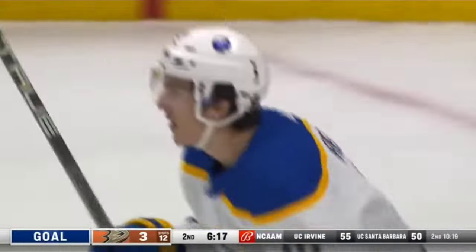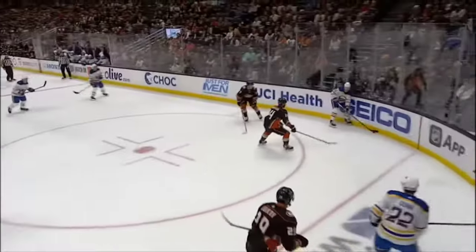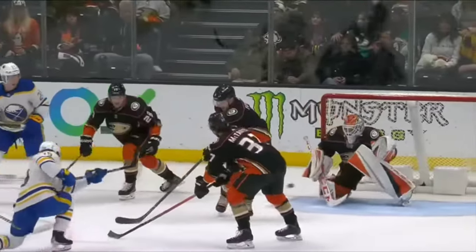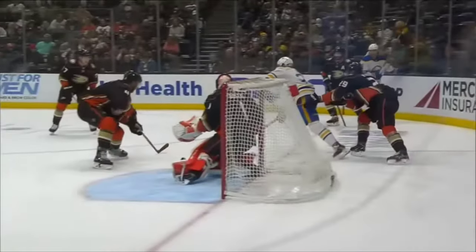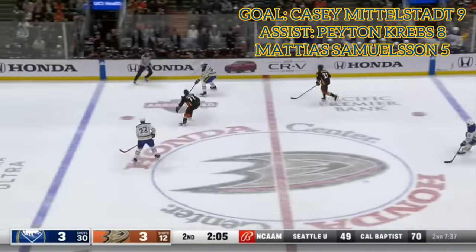This is the definition of a bang-bang play right here because this pass to Peyton Krebs — and he does a great job, look how much he gets on this. There's the pass. Quinn to Krebs, and my goodness, all in one motion he just rips it. Dostal can't get down early enough to take away the bottom of the net, and another puck that goes five-hole. And now Klingberg will go off the glass and out.